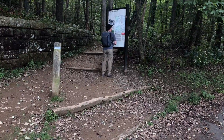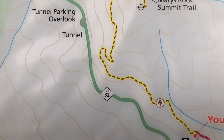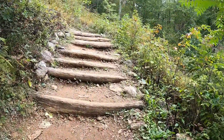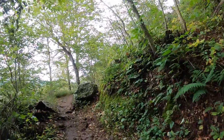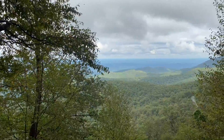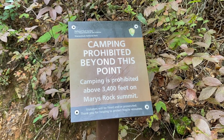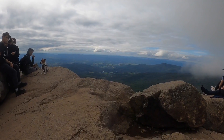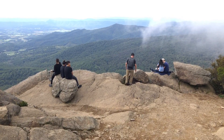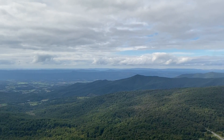Our first hike was to the summit of Mary's Rock Mountain, a 3.7-mile out-and-back hike. The trailhead is located at mile marker 31.6 at the Panorama Visitor Center, which is south of Thornton Gap and north of Pinnacle. At 3,514 feet with an elevation gain of 1,210 feet, Mary's Rock is the 8th highest mountain in the park and the trail leading up to it is a part of the Appalachian Trail. At the summit you get views of the northern Shenandoah Valley and Page Valley.